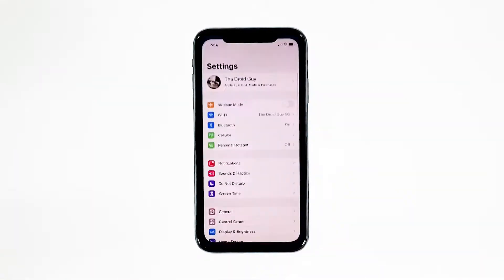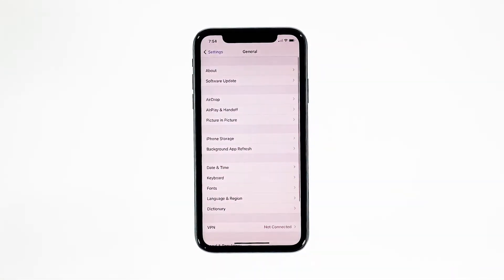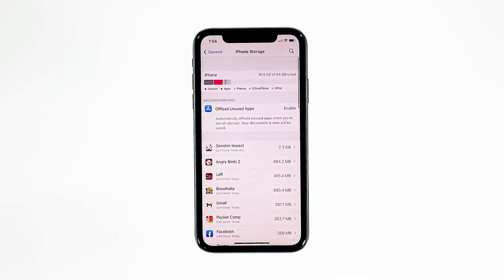From the home screen, tap Settings. Find and tap General. Touch iPhone Storage and check if there's enough storage. If you only have around 2GB, then delete some of your files to free up some space.